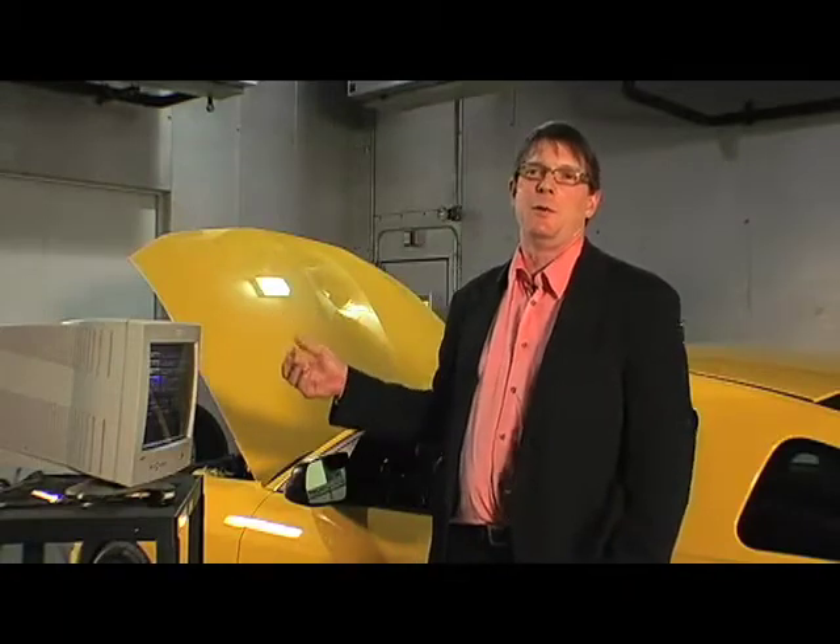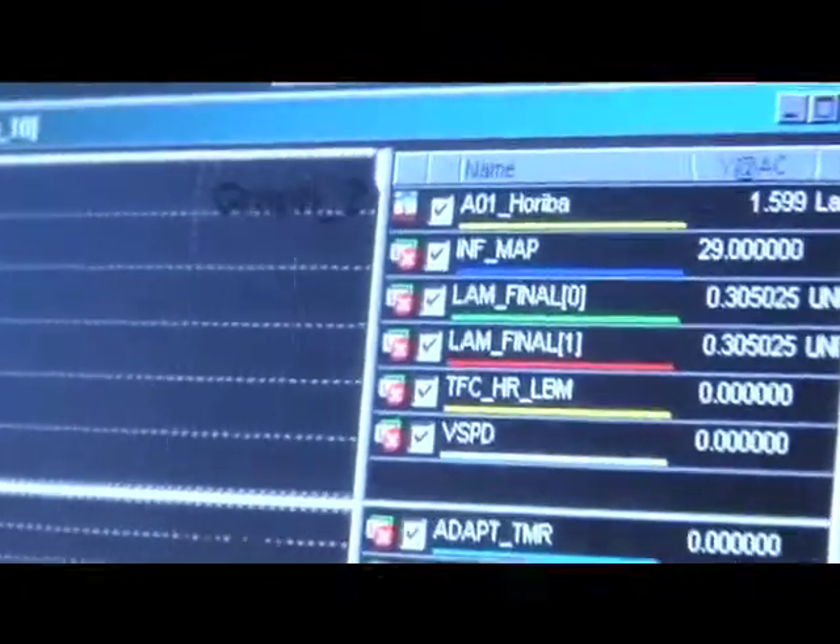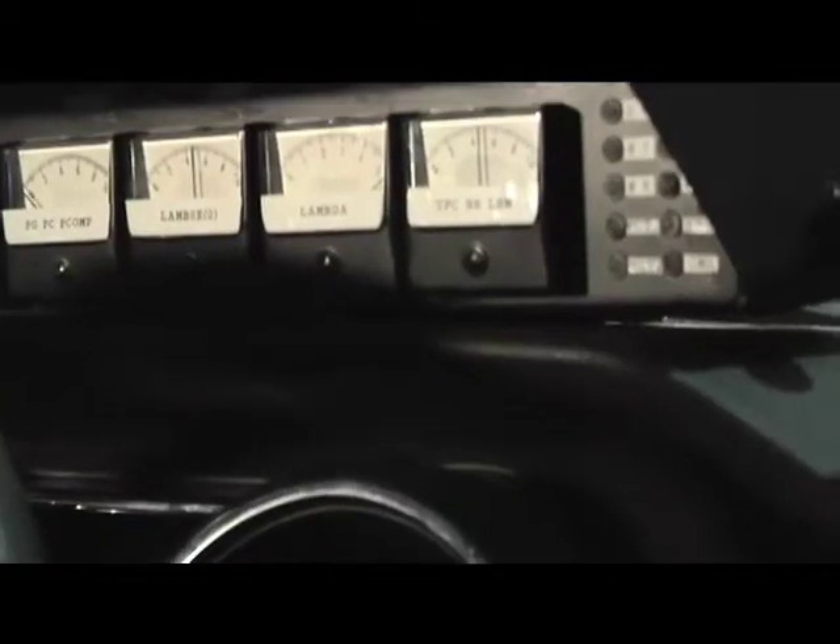The federal test procedure requires us to drive according to a prescribed speed at a given time. It's called the Drive Trace. It was developed in 1962, called the LA Ford Drive Cycle.